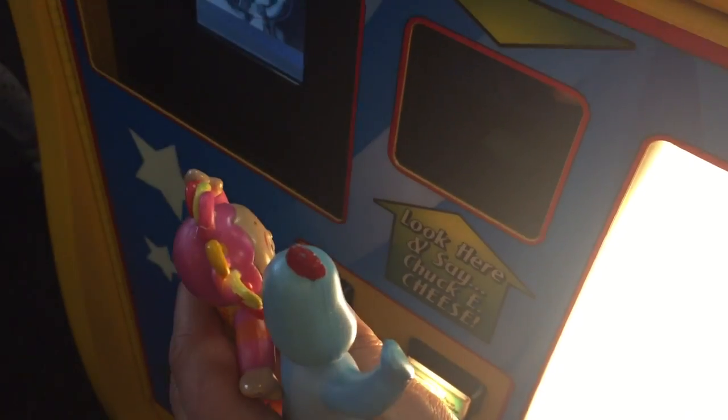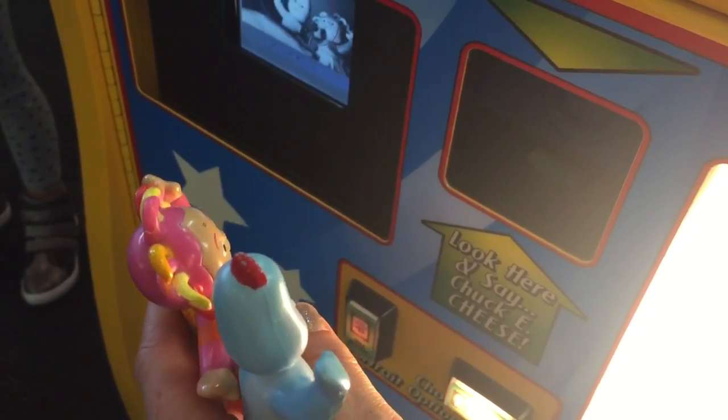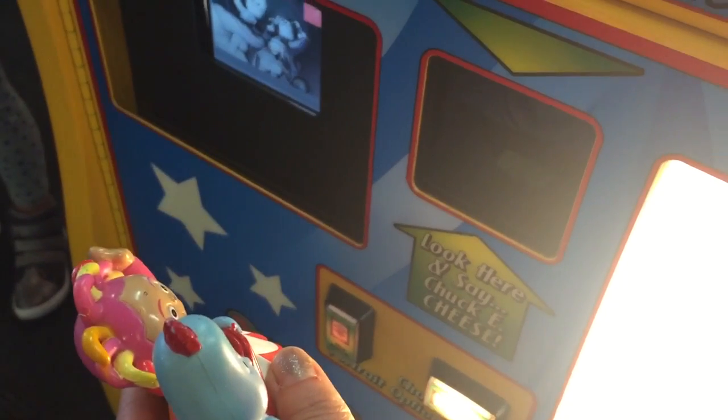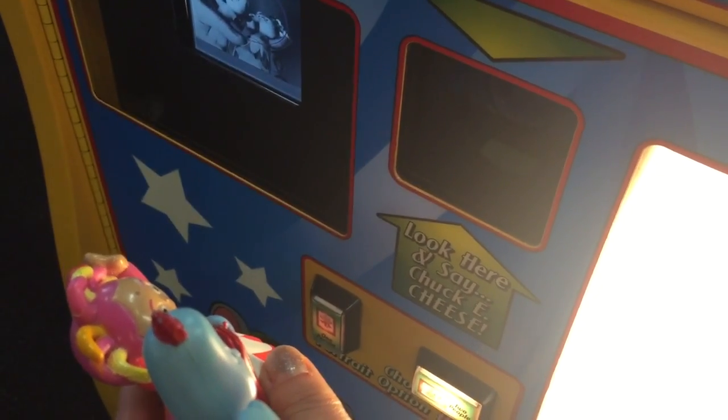Say cheese. Hold still. Two. One. Smile for Chucky.